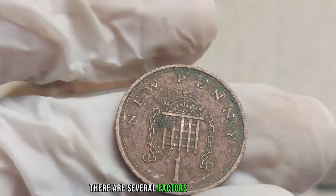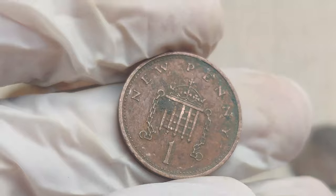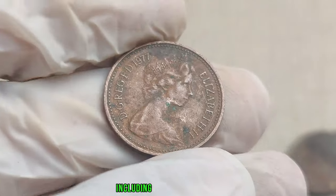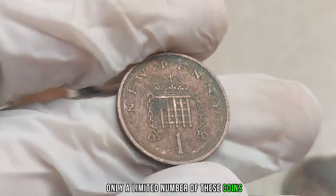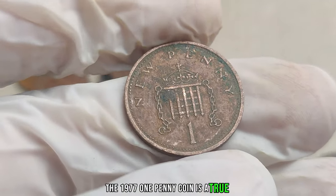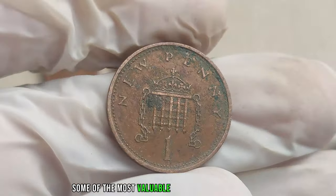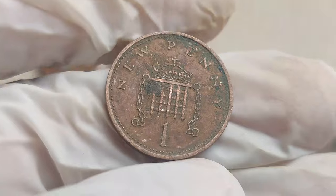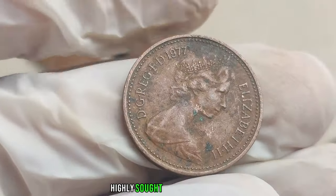Several factors contribute to the immense value of the 1977 UK 1 penny coin. First and foremost is its rarity — due to low mintage numbers and specific minting errors, only a limited number of these coins made it into circulation. Some of the most valuable include minting errors such as off-center strikes or double dies, making these coins exceptionally rare and highly sought after by collectors.